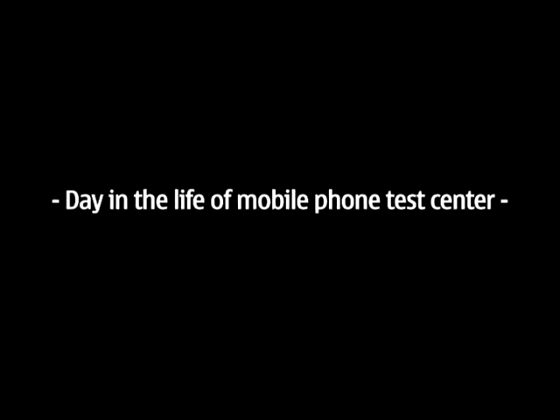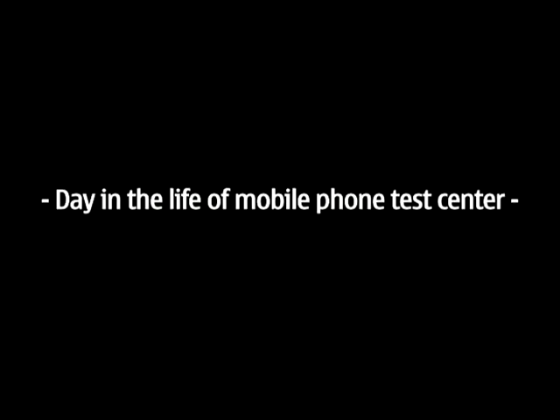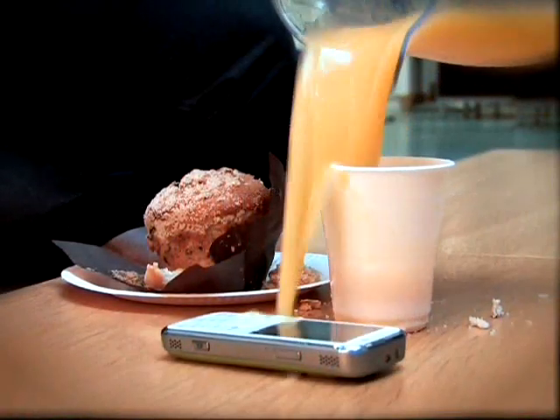We take our phones with us everywhere, so they sometimes get coffee, water, or other liquids spilt on them. I don't know how you are using your phone, but our job at Nokia Test Centers is to give your phone a really hard time.